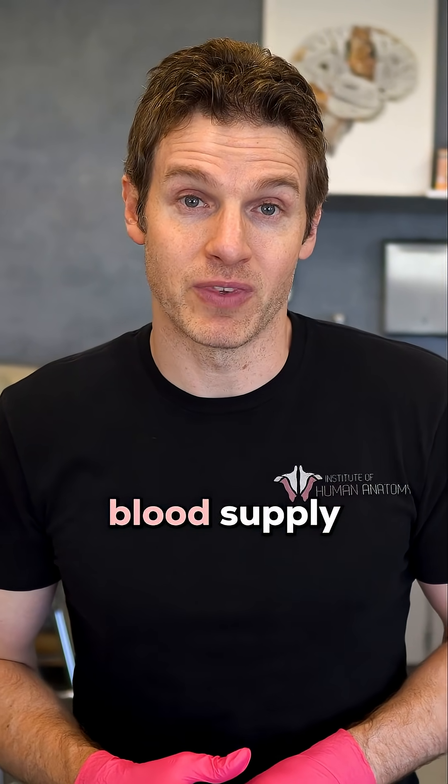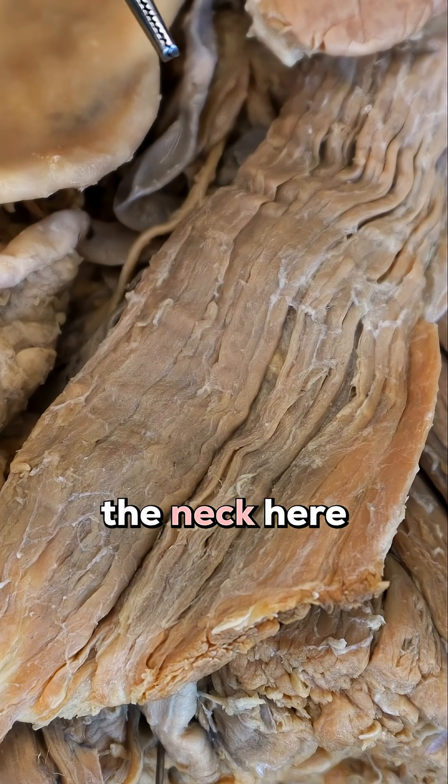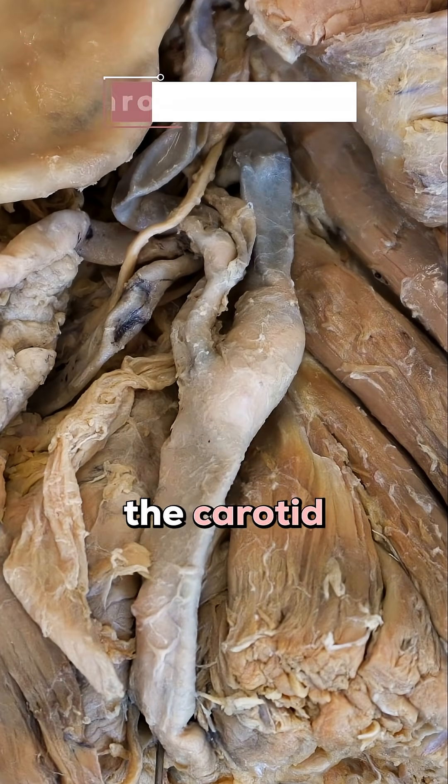To understand an ischemic stroke, let's start with the brain's blood supply. Here's an incredible cadaver dissection — you're zoomed into the right side of the neck. If I reflect this muscle out of the way, called the sternocleidomastoid, you can see the carotid arteries.